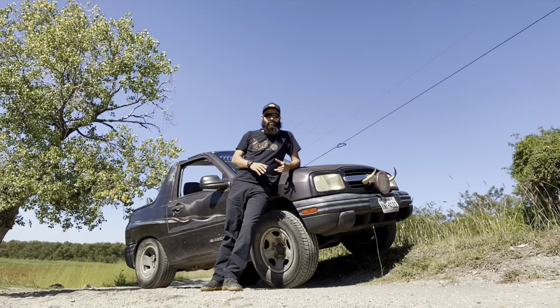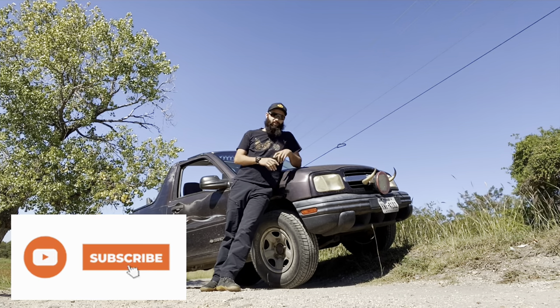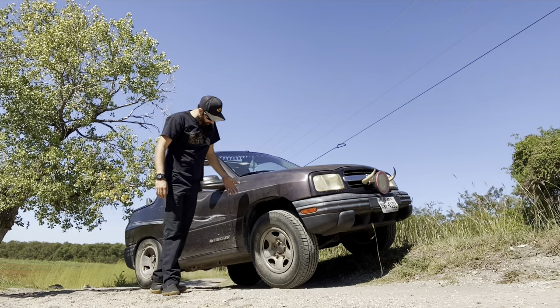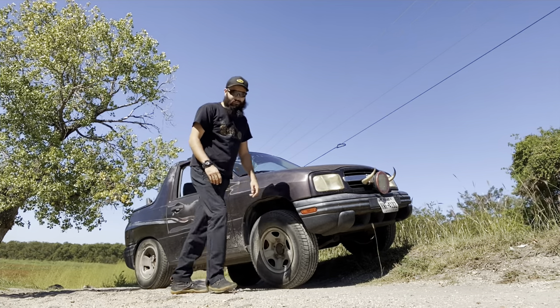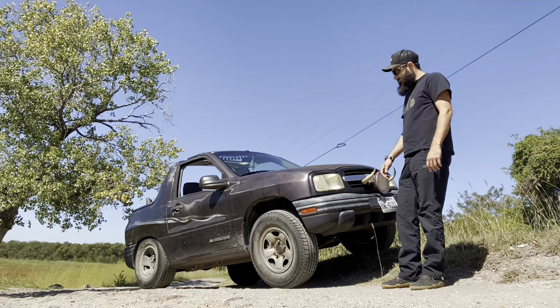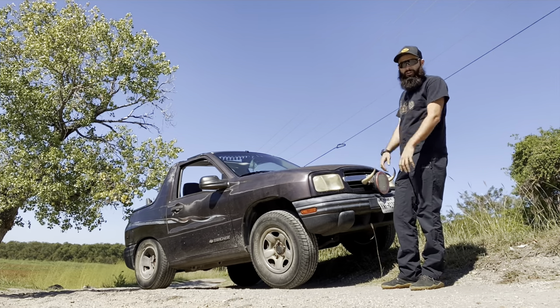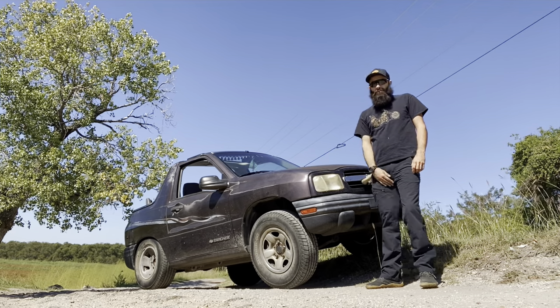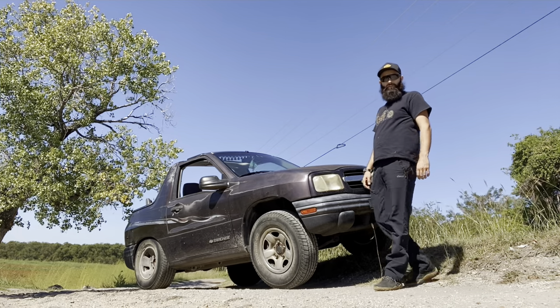Here it is in all its glory — the 1999 Chevy Tracker. These are the tires I put on it, the 235/75-15s I had off an old truck. Before, it had like 195s on it, so it's a much larger tire now — it looks like a micro machine. I threw a front headlight on it and some bull bars, and that was about it. That's all I did to it.